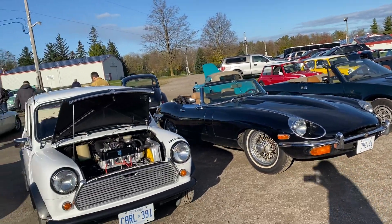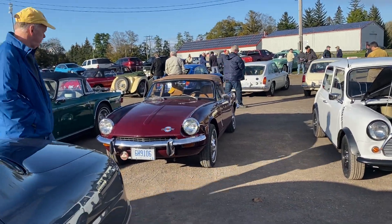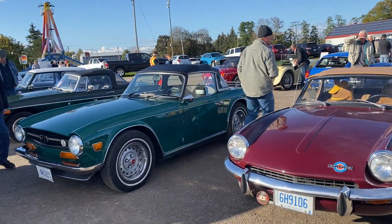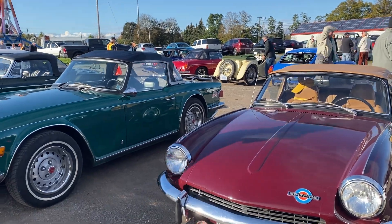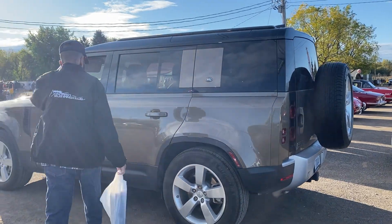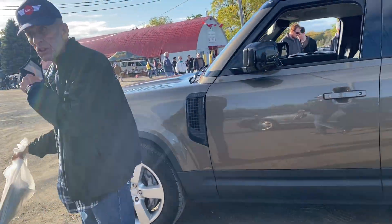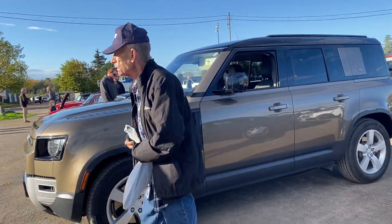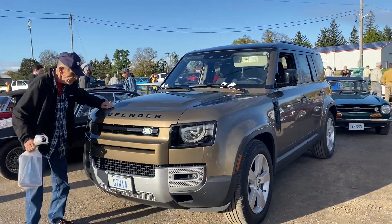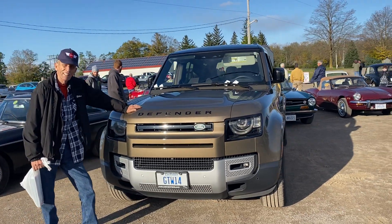Triumph Spitfire. TR6 — nice. My buddy Bob wants a picture in front of this. He's standing in front of the new Land Rover Defender. Without his mask — they're gonna ID him! You look good in front of that thing. Looks good on me.